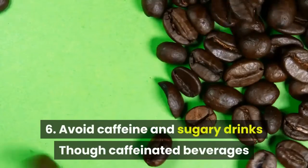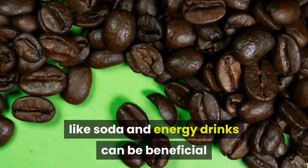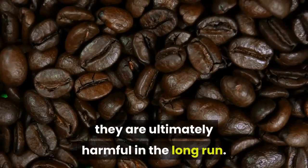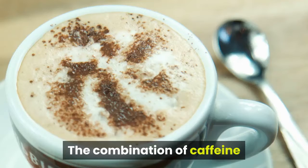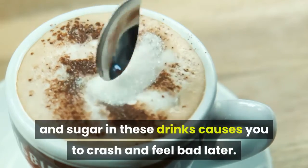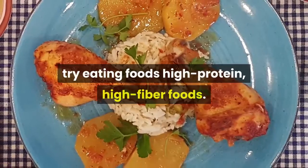Avoid caffeine and sugary drinks. Though caffeinated beverages like soda and energy drinks can be beneficial when studying or doing late-night homework, they are ultimately harmful in the long run. The combination of caffeine and sugar in these drinks causes you to crash and feel bad later. If you need an energy boost, try eating high-protein, high-fiber foods.